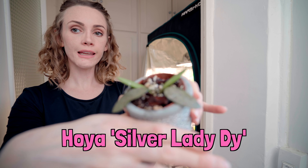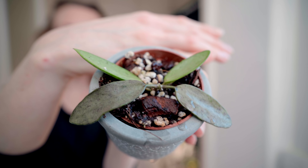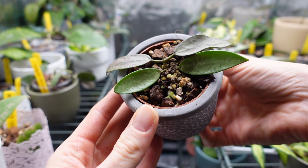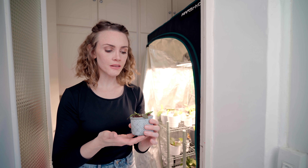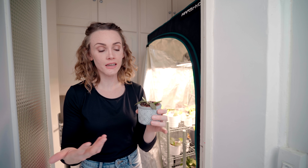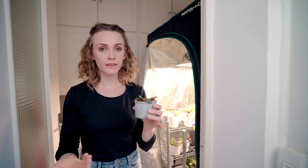This is Hoya Silver Lady Dye. The two new leaves are looking a little dry — I didn't realize the potting mix had dried out. I just repotted it and it should rehydrate pretty quickly. This is one of my favorite Hoyas because I'm a little obsessed with it. I didn't know where it came from, and I wanted to understand the story of it. I started investigating and it took me a couple of weeks, but I finally ended up talking to a botanist in China who gave me a solid answer about the origin of this plant. I will make a video about that in the near future.